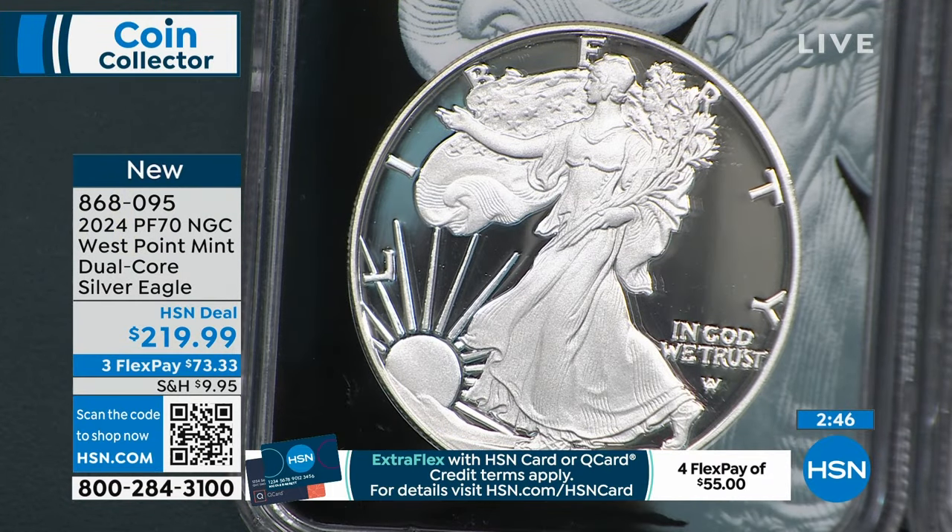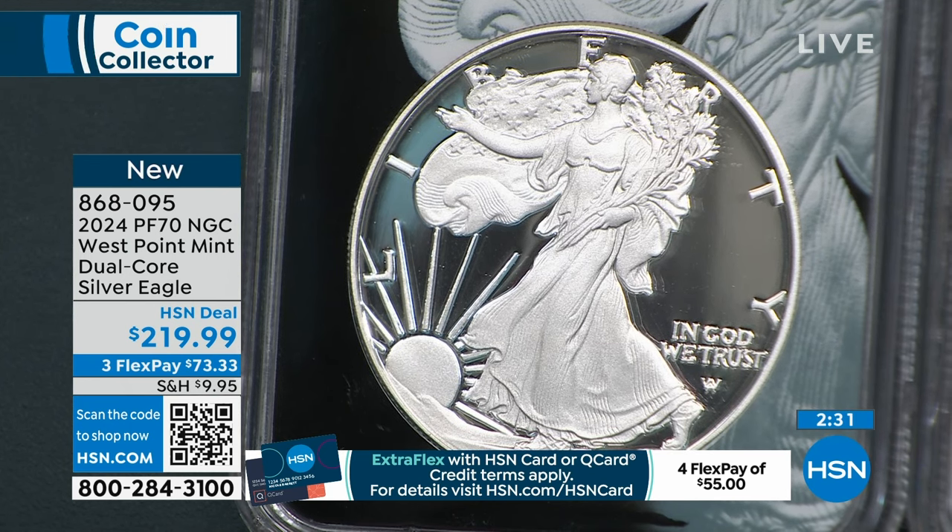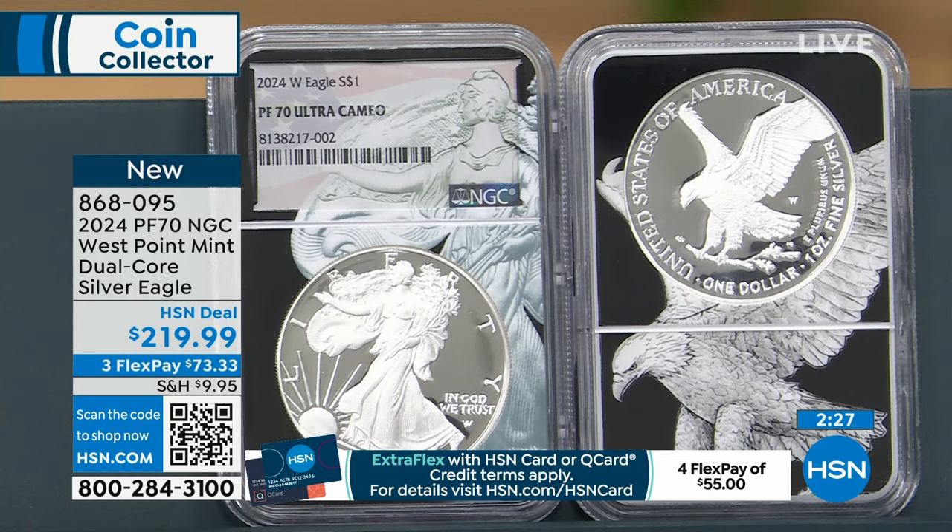They limited it to five per household, so we'd just contact 500 people and say we'll buy your five silver eagles — which was messing up their distribution. So when I did this with the mint, I said I'll take advance release. I'm not allowed to buy stuff on the open market — that's the trade-off. I get advance release, and some of these coins in the regular issue, but I can't go into the marketplace and buy from individual people.